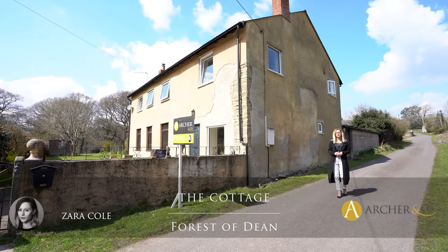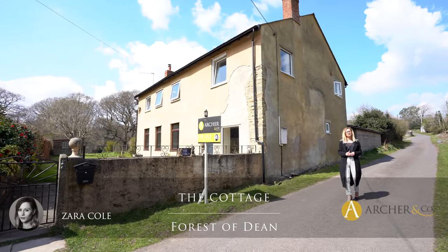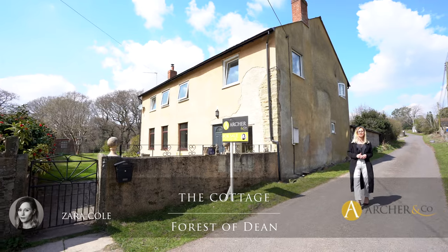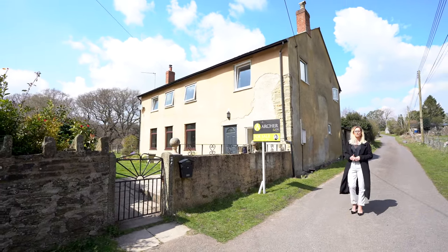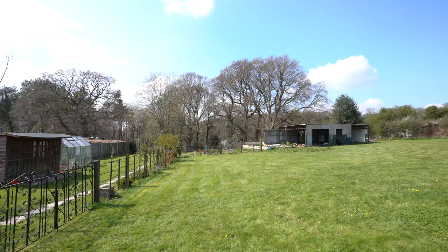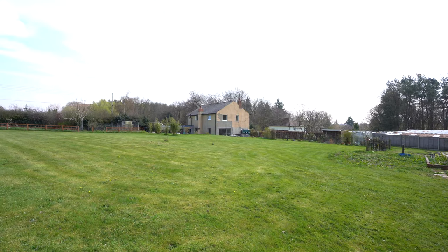Hi, Zahra here, associate partner for Archer & Co in the Forest of Dean. Today we are here at the Cottage, located in the Plugs in Royal Dean. This is a four-bed detached property with extensive gardens backing onto woodland walks.